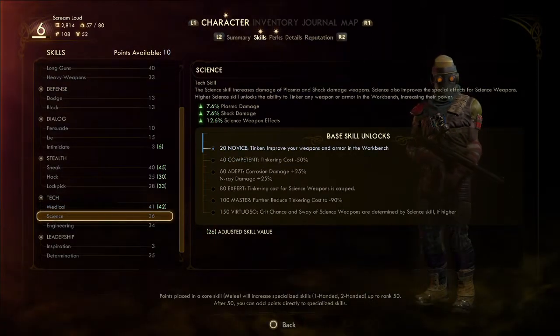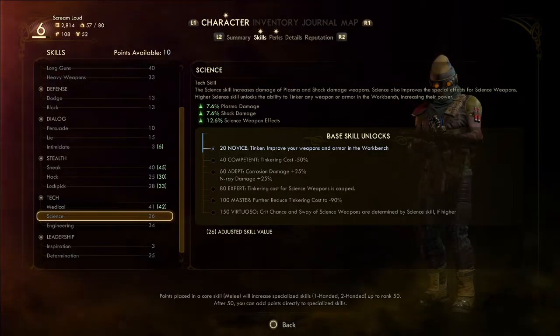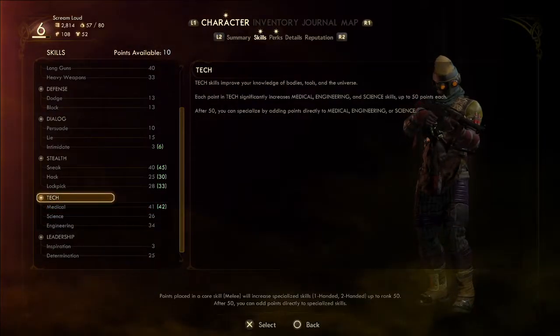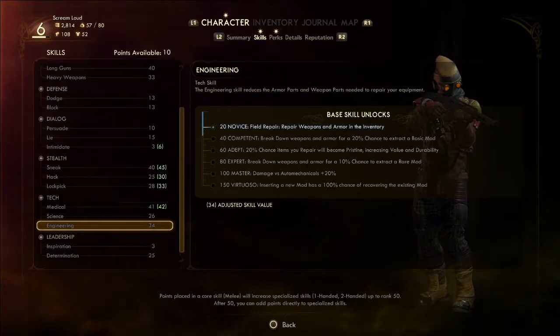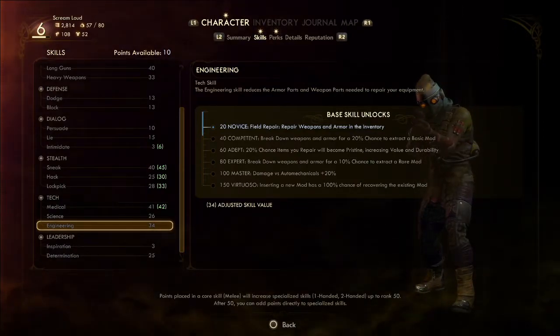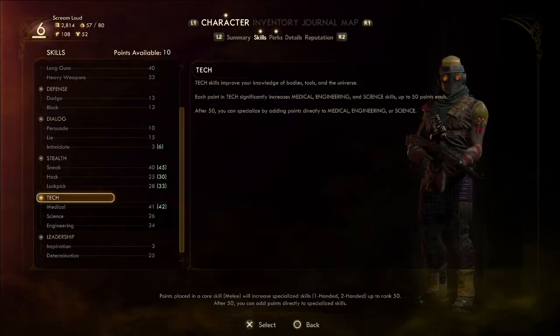Science — tinkering cost. This is what we want: we need to get engineering to 40. At engineering 40 you break down weapons and armor for a 20% chance to extract a basic mod. Let's add some points to this, and also some to dialogue because I really want to get some dialogue going again.